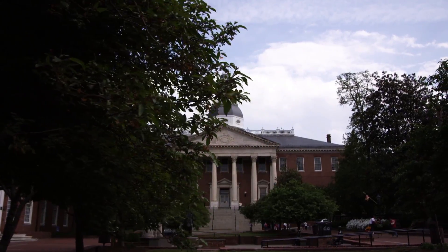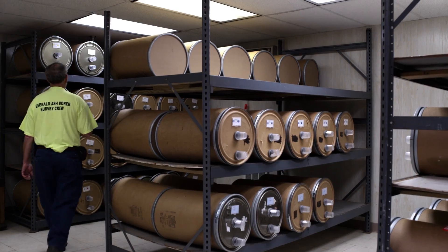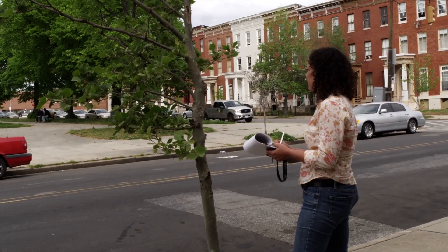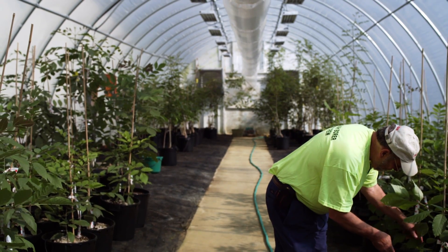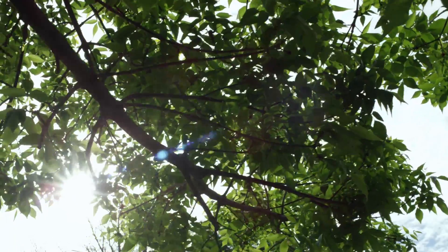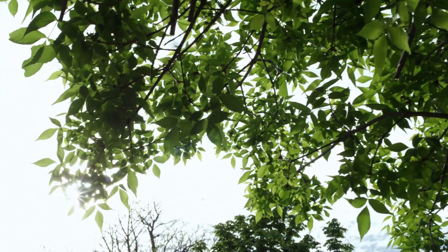The fight in Maryland against the emerald ash borer is in a new phase. Monitoring, biocontrols, but most importantly people are the lines of defense the state has drawn. In Baltimore's battle against the bug, they're using every tool in the shed to keep the beetle from spreading, and they're looking into the future to see what scientists may be able to do to stop it someday.